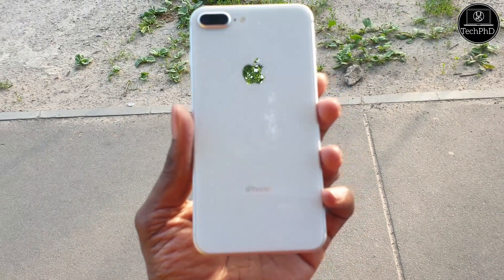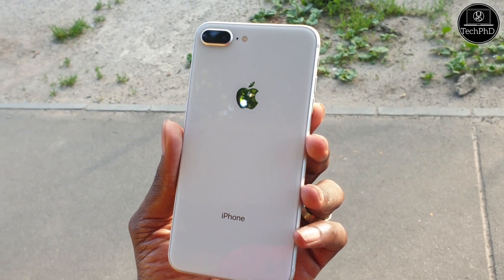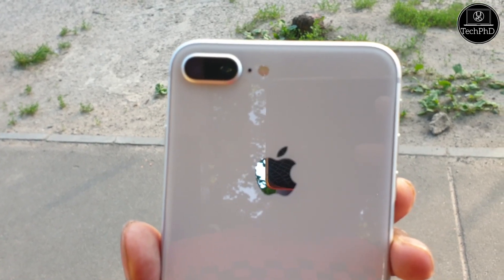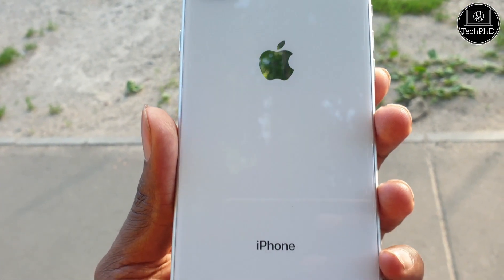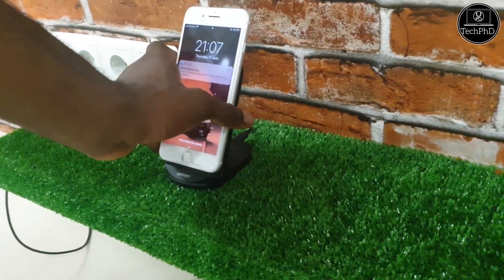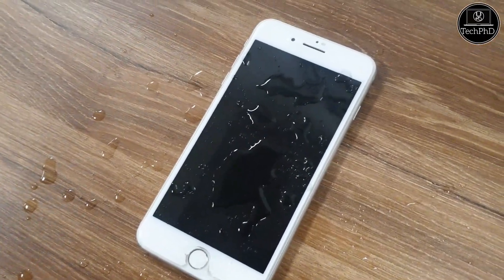As for the build quality, the device is made with glass on the front and back with an aluminum frame. This is the first time Apple used glass on the back of its device, and it allowed wireless charging to be introduced into iPhones. This build quality also allows it to be IP67 water resistant as well.